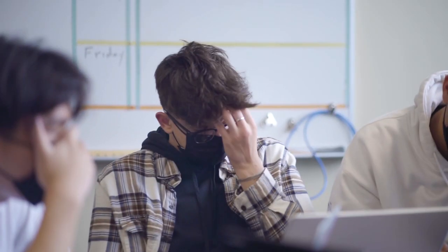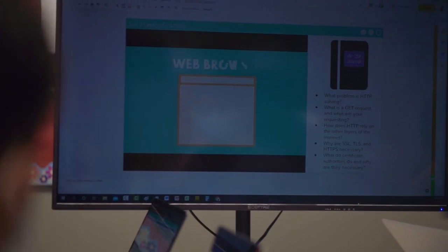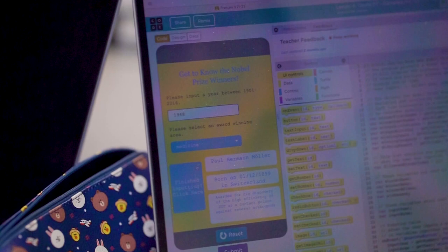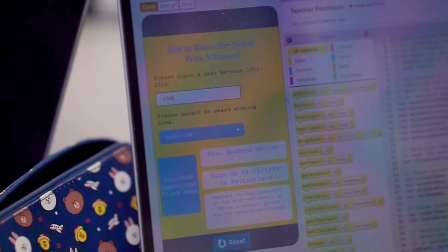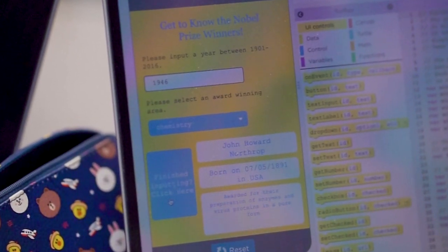Designing my own program is something really interesting because we didn't really get to do that in CSA — even though we wrote code, it wasn't a program of our own. But this class gave us the chance. The program is required by College Board, and mine is on Nobel Prize winners. You give it a parameter — like year and area of winning prize — and it returns the corresponding Nobel Prize winner.